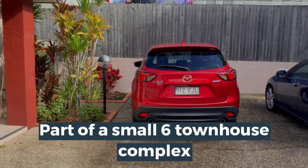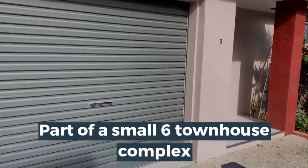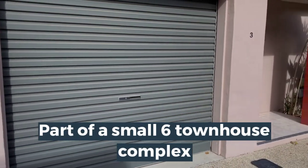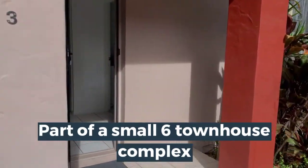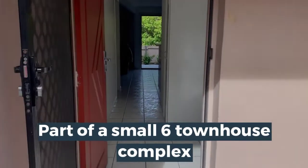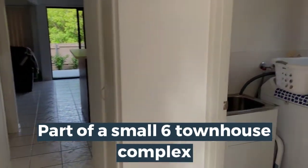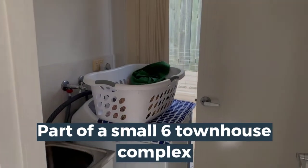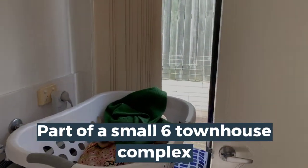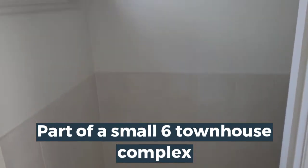As we enter the home you see the private exterior car park as well as the enclosed garage. The entryway to the home leads to the laundry, which has an external door, as well as the downstairs washroom.